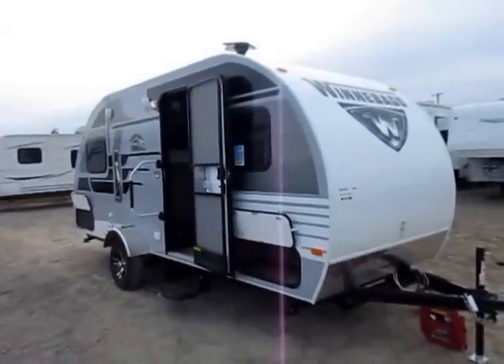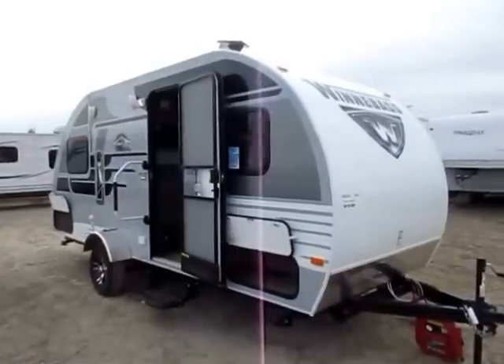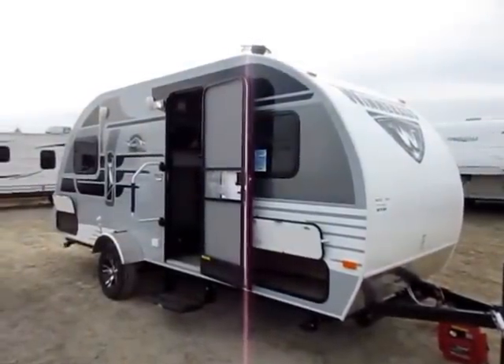Give us a call — because it's not just an RV, it's a Winnebago. 800-256-5196. Halet RV of Coldwater, Michigan. Take care, stay safe, happy camping.